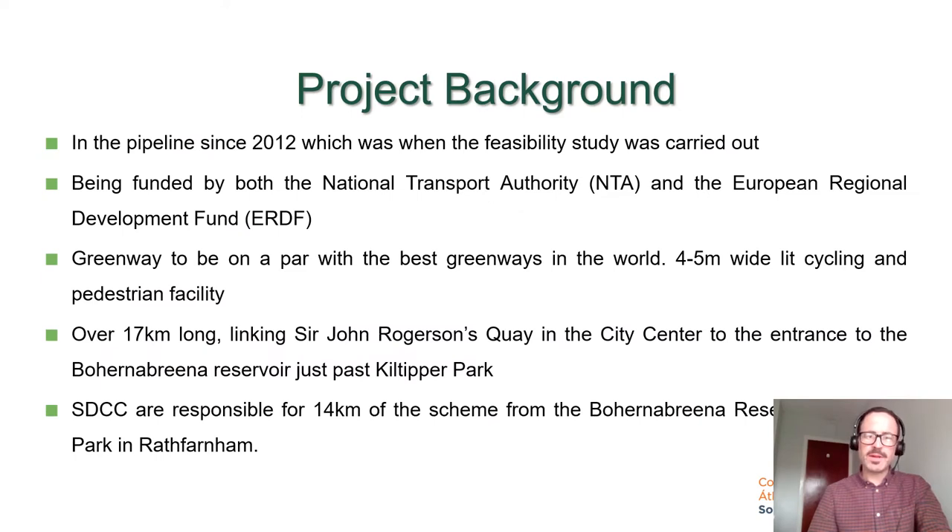The Dodder Greenway has been in the pipeline since 2012, which was when the feasibility study was carried out. It has been funded by both the NTA, the National Transport Authority, and the European Regional Development Fund, the ERDF. The Greenway is to be on a par with the best greenways in the world. It's to be four to five metres wide and is to be a lit cycling and pedestrian facility. It's over 70 kilometres long and links Sir John Rogerson's Quay in Dublin city centre to the entrance of the Bohernabreena Reservoir just past Corkagh Park in South Dublin.